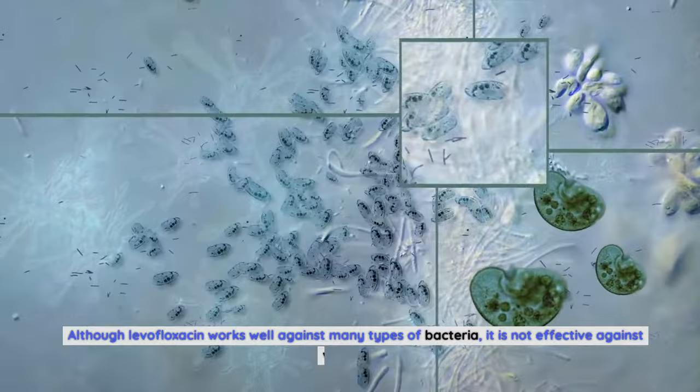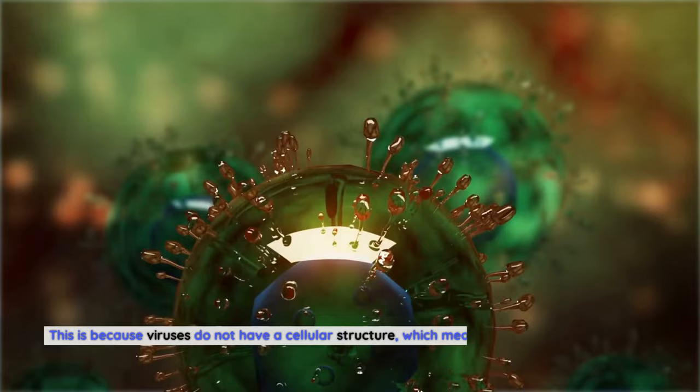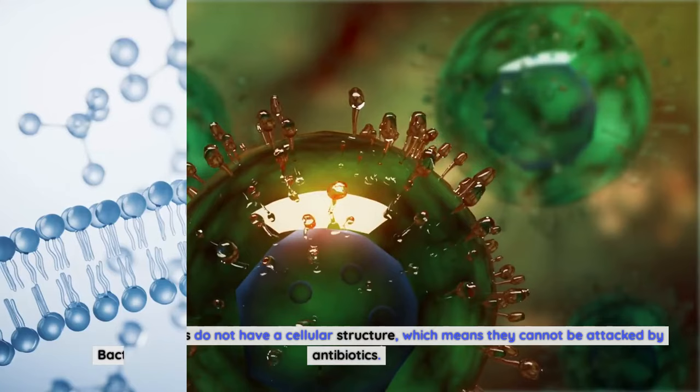Although levofloxacin works well against many types of bacteria, it is not effective against viruses. This is because viruses do not have a cellular structure, which means they cannot be attacked by antibiotics. Bacteria, on the other hand, have a cellular structure that antibiotics can attack.